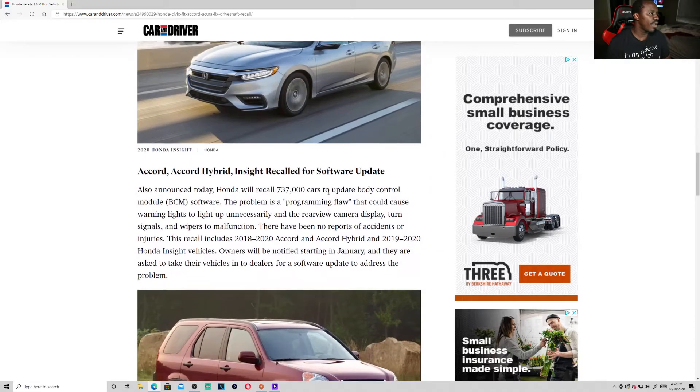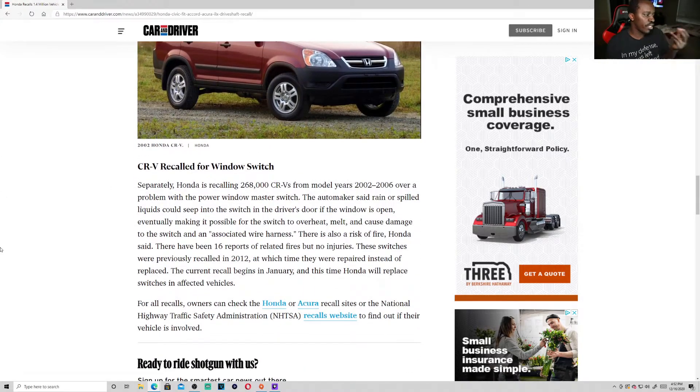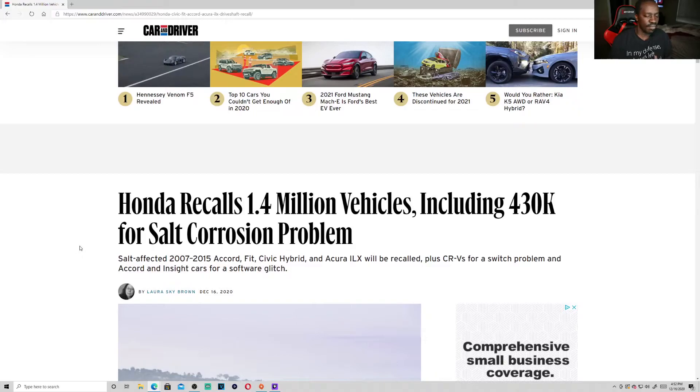If you have any one of those cars, make sure you look out for this. I will leave a link in the description if you want to read the whole article. I just wanted to let you guys know about the recall, especially coming as a Honda fan. Make sure you take your car in to get it serviced if you do get that notification in the mail, and you can always check the government site to see if there are any active recalls.